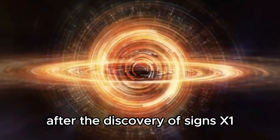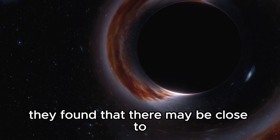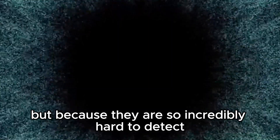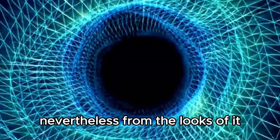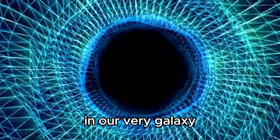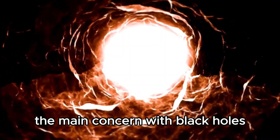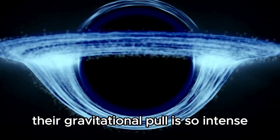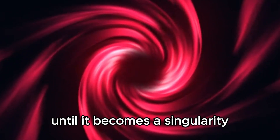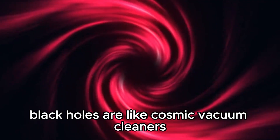After the discovery of Cygnus X-1, scientists started to search for other black holes. They found that there may be close to over 100 million black holes in the Milky Way alone, but because they are so incredibly hard to detect, we still don't have an exact number. Nevertheless, there are several million black holes in our very galaxy, which is what makes them even more important to study. The main concern with black holes is always going to be gravity — their gravitational pull is so intense that anything that enters compresses down astronomically until it becomes a singularity. In simpler terms, black holes are like cosmic vacuum cleaners that suck everything in.